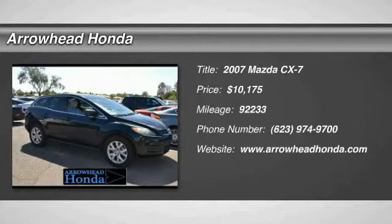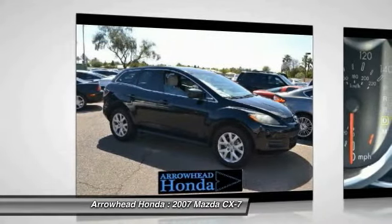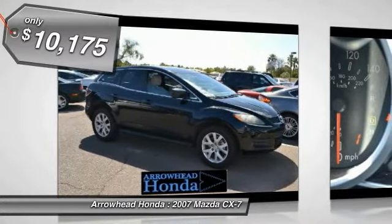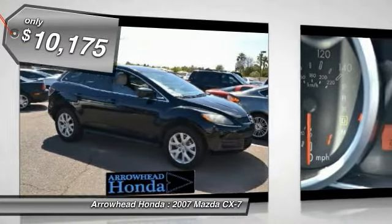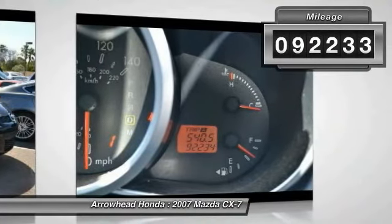The 2007 CX-7. The CX-7 combines sporty good looks, car-like handling, and SUV utility, plus a powerful, fuel-efficient engine. Never settle when you can have it all. It is priced below $15,000, and this vehicle has less than 95,000 miles.